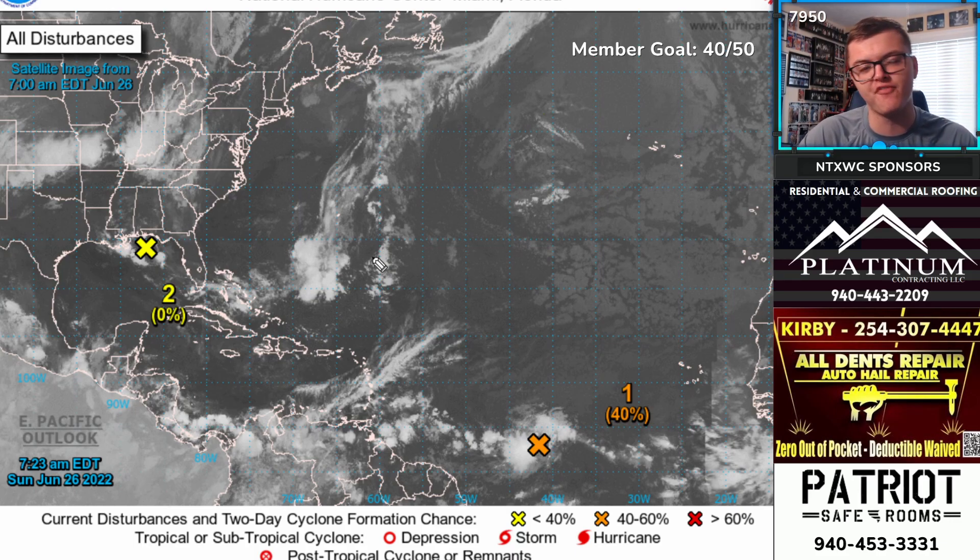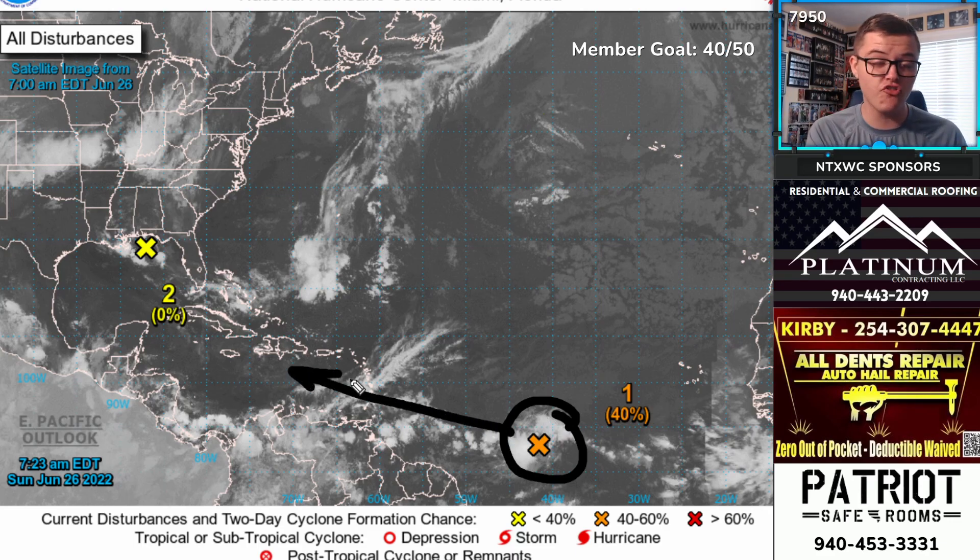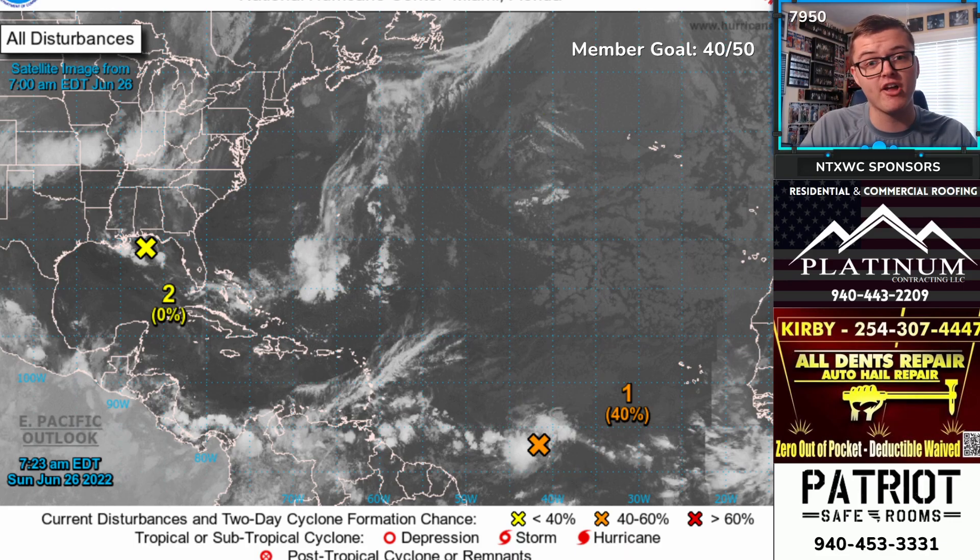We have two areas right now — one over the central to western portions of the Atlantic Ocean, and one newly in the Gulf of Mexico. The first one we're mainly paying attention to is currently to the east of South America. It will potentially be heading toward the United States and needs to be closely monitored. It has a 40% chance of developing within the next 48 hours and a 70% chance within the next five days, so it is fairly likely to develop.